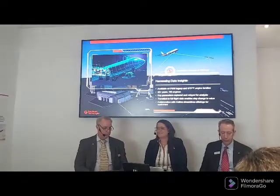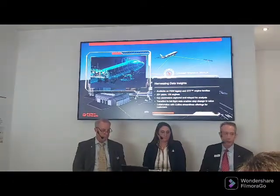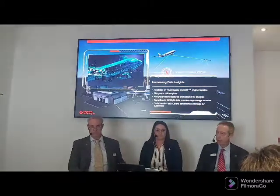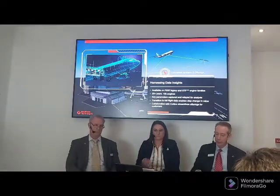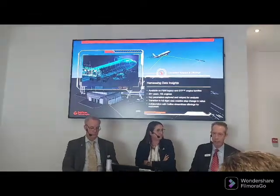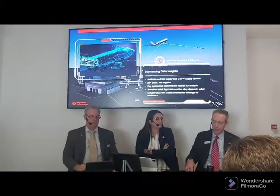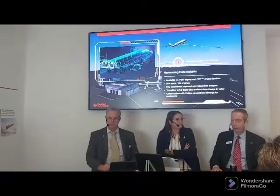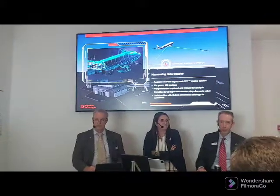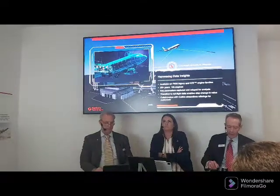The exciting thing is what we're doing next — the transition to what we call full flight data. With full flight data, instead of just getting a few snapshots throughout the flight envelope, you're continuously collecting data from the engine. It's also not just more frequent data but different types — we're now collecting data throughout the engine modules, looking at things like oil levels. It's more informative, a lot more data, and that data is a gold mine of potential value.